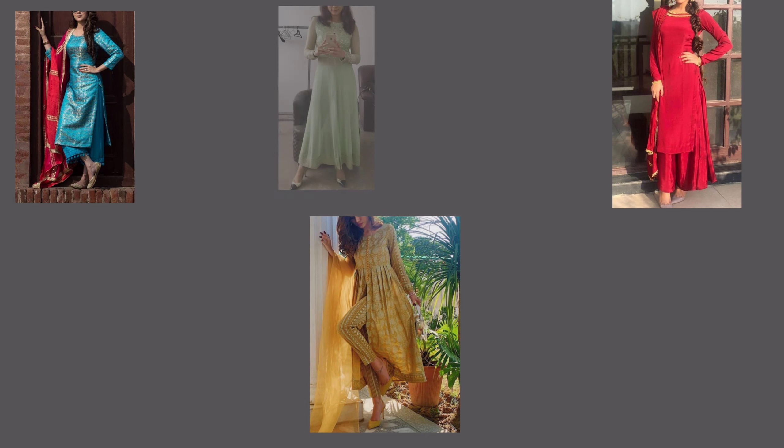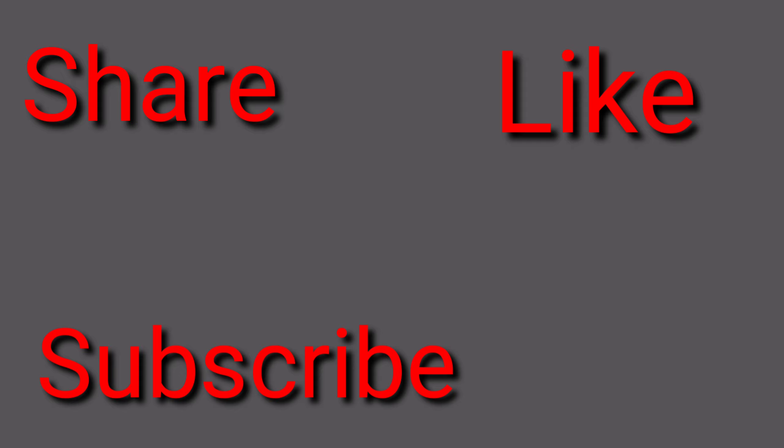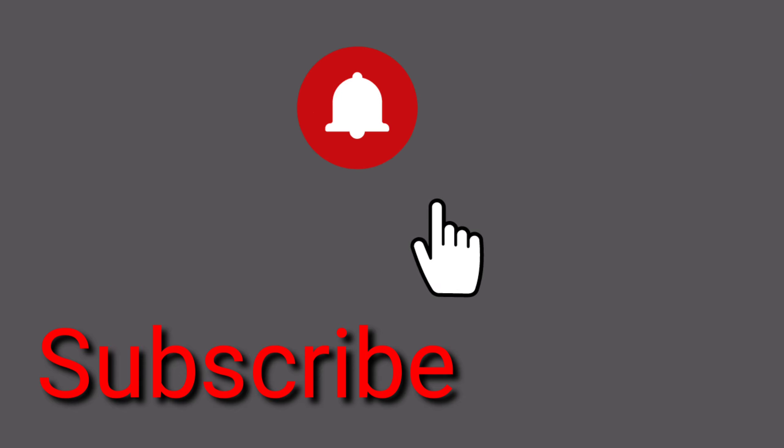So I hope these suits are helpful for you. If you want to try different suits and give a new look, you can use these suits. Tell me which suit you are going to get made. If you liked the video, share it with your friends and family, don't forget to like and subscribe to my channel, press the bell icon, and I'll see you in the next video. Until then, look good and keep smiling, bye bye!